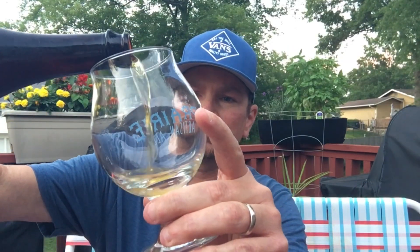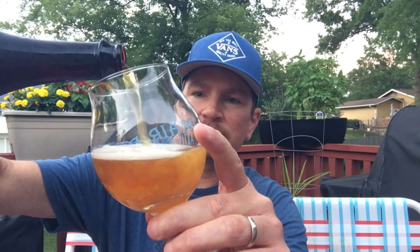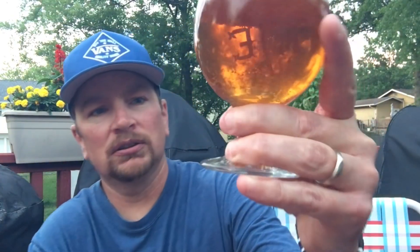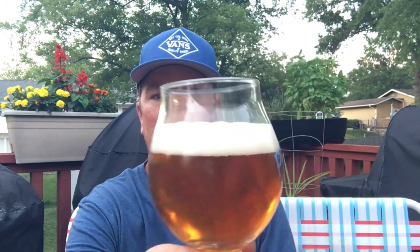I'm just going to use the trusty old tulip glass. Wow, look at that — never had a golden stout before. It is a dark gold, maybe even borderline amber. I'm going to say it's more amber than gold, but maybe not. It is getting dark out here so it's a little hard to see.